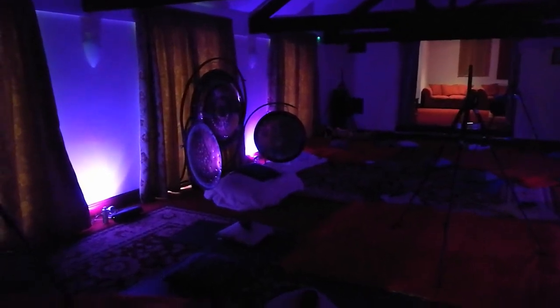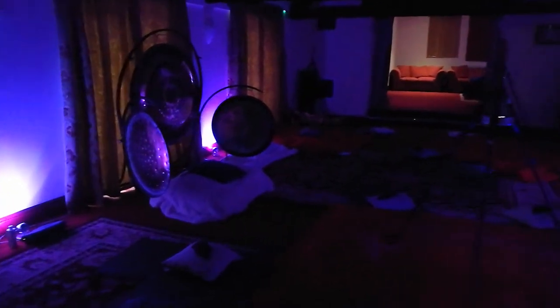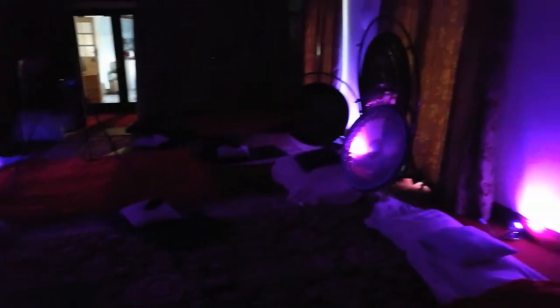Hello and welcome to Palatine Star Retreat. This is a quick short video to show the setup here with the gongs and the Pandora star light machines. This is the main workshop space in here. We do be doing the gong baths and Pandora's gongs.